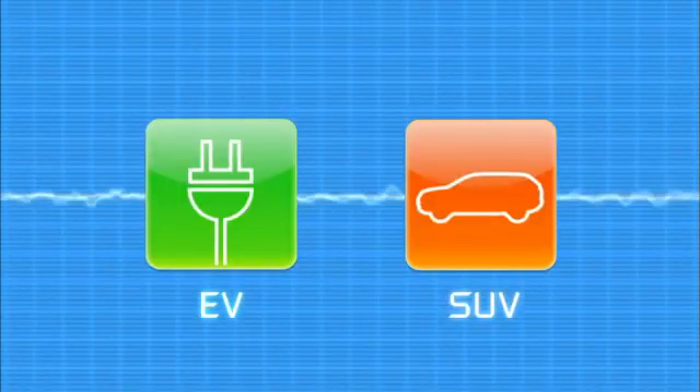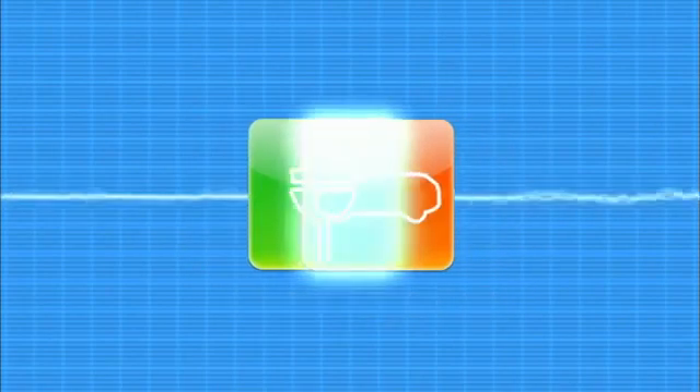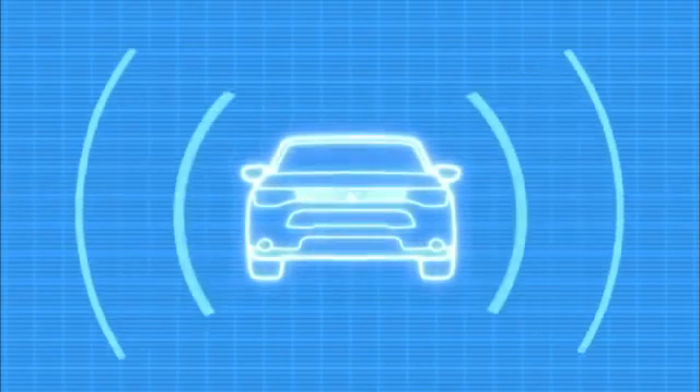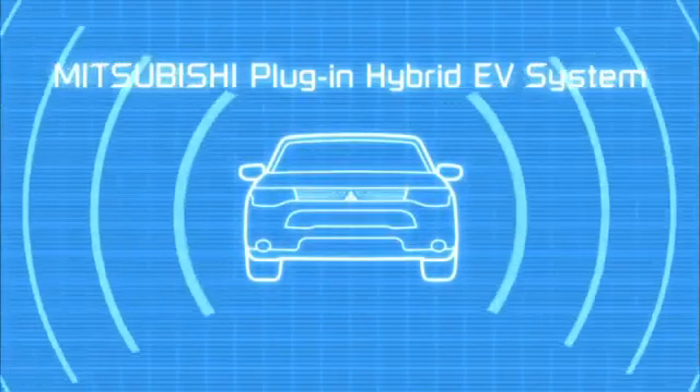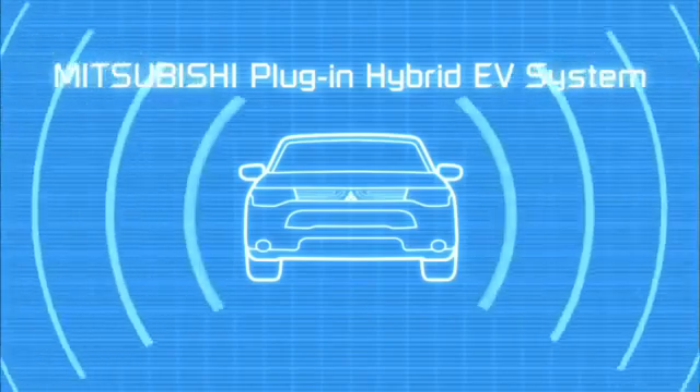Pioneering Mitsubishi technology — smooth, eco-friendly electric vehicle performance with SUV carrying capacity and the long-range safe driving performance of four-wheel drive technology. Together, giving you the best of all worlds. This is the Mitsubishi plug-in hybrid EV system, and it is changing the way you drive.